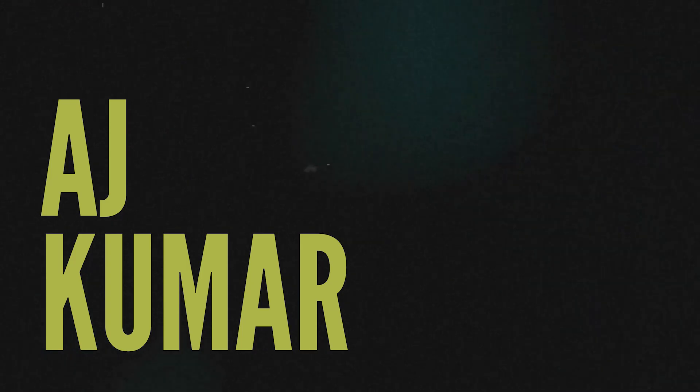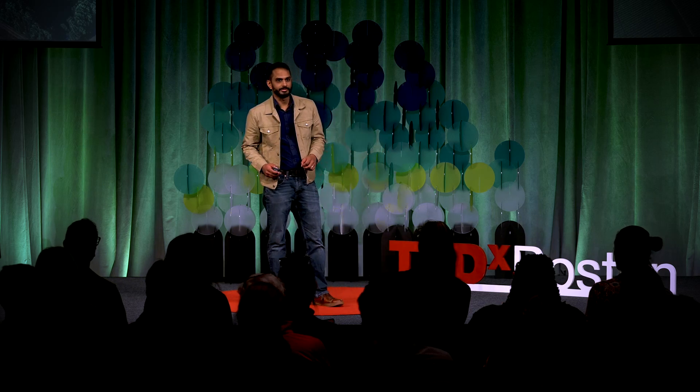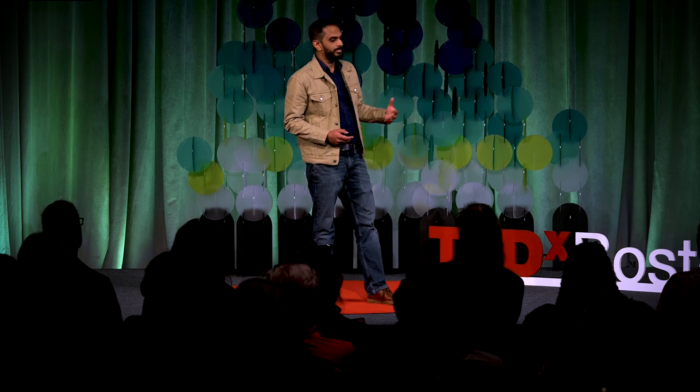What if the system that feeds the world was also a key to solving climate change? The soil under the farmer's feet is an enormous carbon sink. Agriculture is behind how we feed our population, and farmers have worked tirelessly to feed an ever-growing population. That focus on production has been helpful, but it has had unintended consequences.